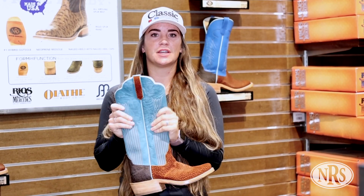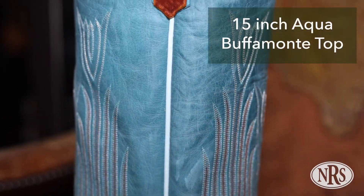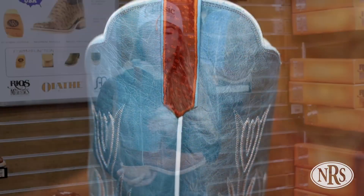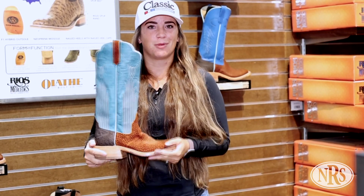This boot also features a 15-inch top, which is going to help keep from rubbing on the saddle and the fender, and keep your Blevins buckle from rubbing on your leg as well. Thank you for joining us for our product highlight.